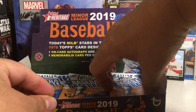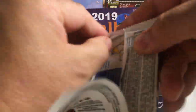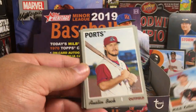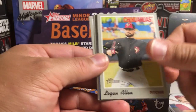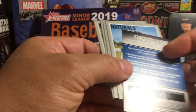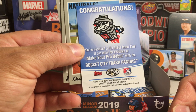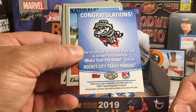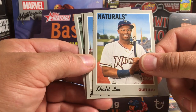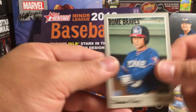All right, next pack. Mitch Keller, Austin Beck, Logan Allen. I thought we had another blue card, but it's some kind of entry to be the pro debut with the Rocket City Trash Pandas — that's pretty cool. Khalil Lee, Joe Jacques, Johnson Ornelius, and Darian Cruz.